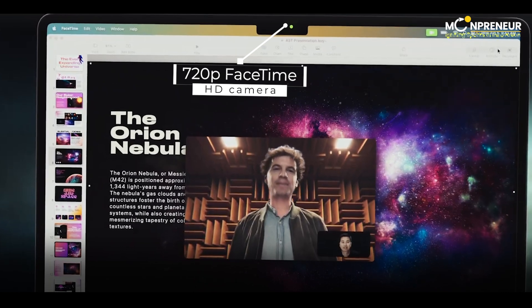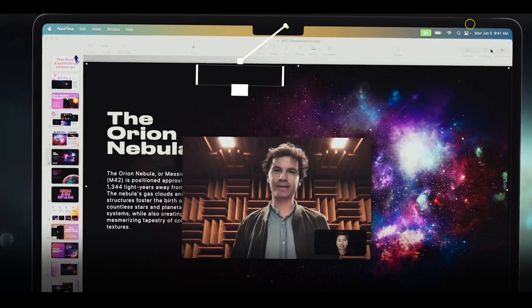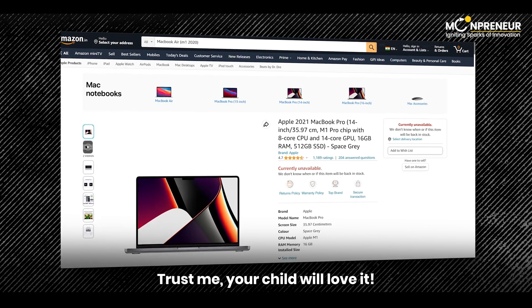Additionally, it features a 720p FaceTime HD camera for crystal clear video calls. You can find the MacBook Air M1 2020 on Amazon. Trust me, your child will love it.